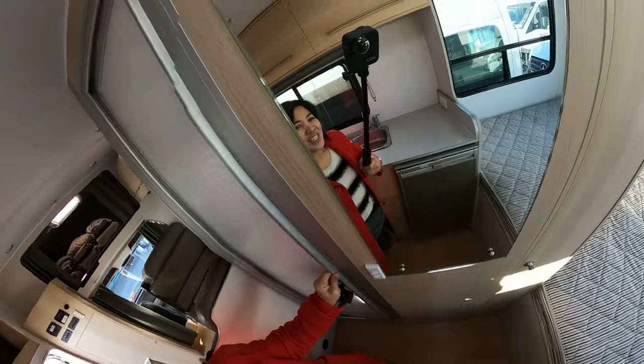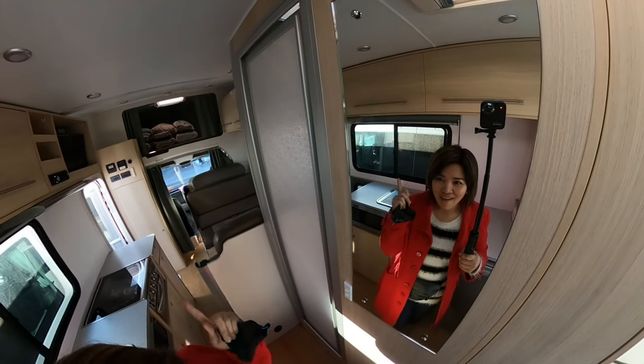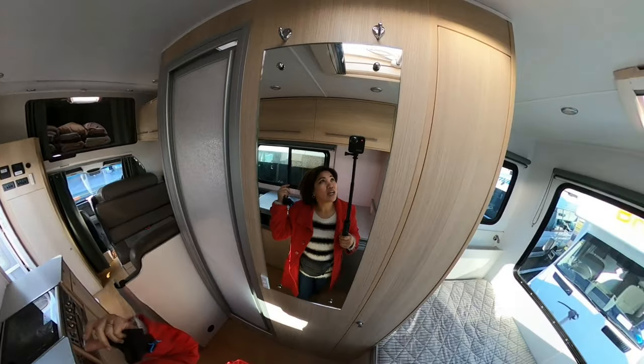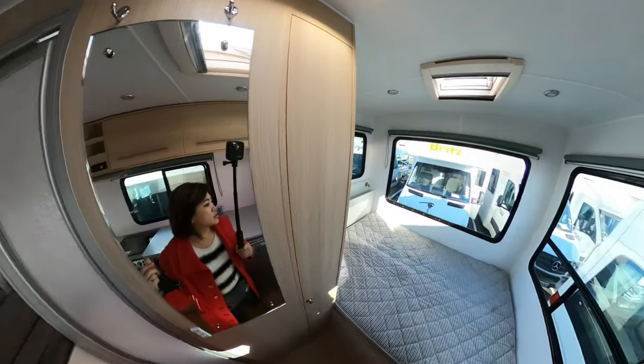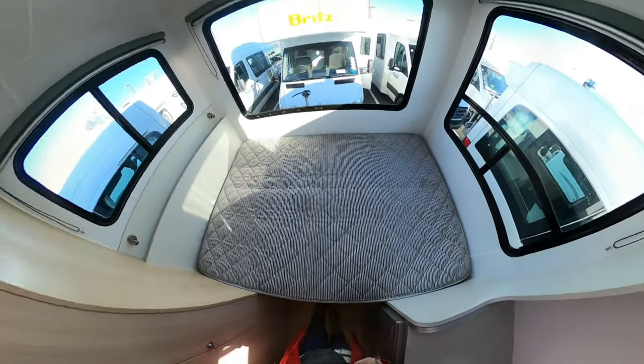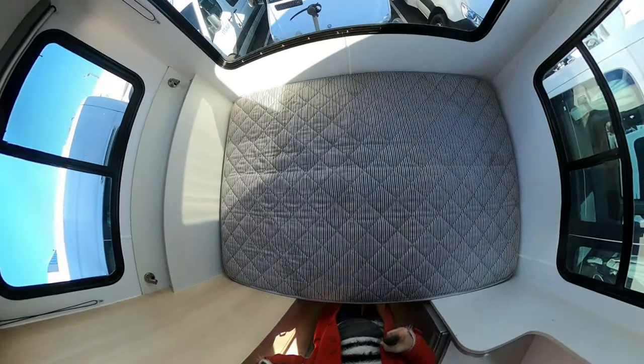You can see the reflection of the fridge and there's a lot of corner space. Here's Donna who is giving us this tour of our camper van. Moving to the back, you see a queen size bed with some storage space off to the left, along with two reading lights.